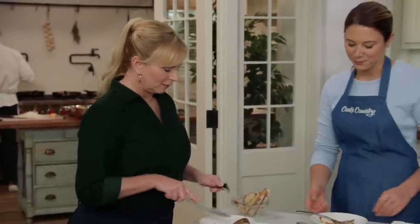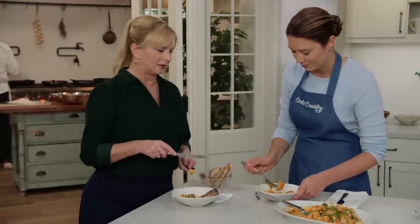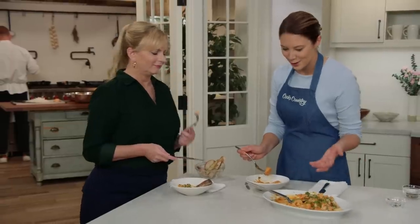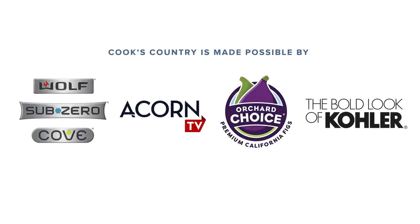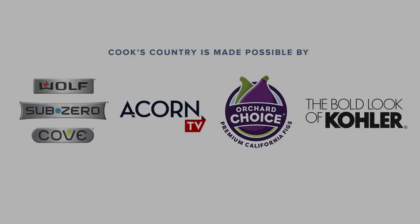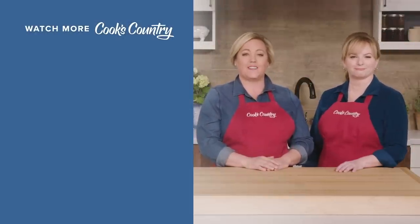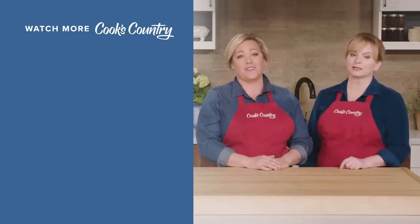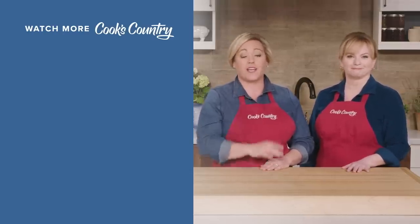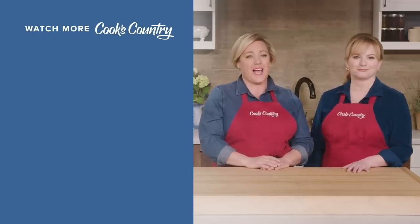You can get this recipe and all the recipes from this season, along with tastings, testings, and select episodes on our website at cookscountry.com/TV. Start to finish, the shrimp Mozambique takes about 15 minutes — great reason to make another batch. Thanks for watching Cook's Country from America's Test Kitchen. Leave a comment and let us know which recipes you're excited to make, or just say hi. Find links to today's recipes and reviews in the video description, and don't forget to subscribe to our channel.